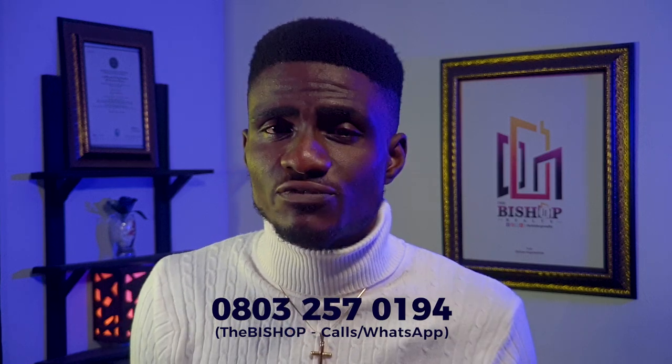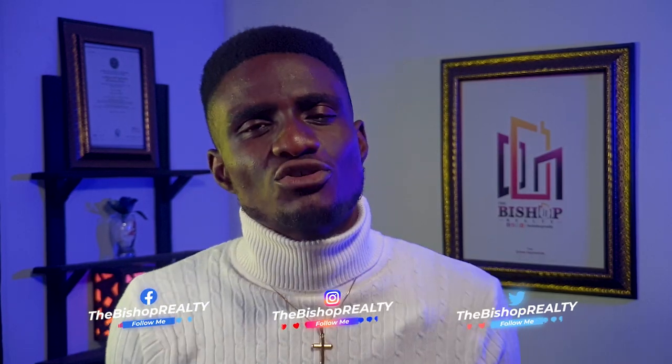Thank you. Still your favorite and number one go-to real estate consultant from Nigeria. Please don't forget that anytime you're interested and ready to buy any type of property — from land, bungalow, or duplex to villas — or if you want to expand your real estate investment, I am just a phone call away using the phone line on your screen or through the description section of this video for detailed contact information.